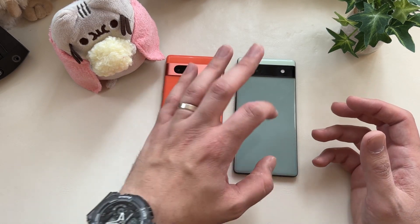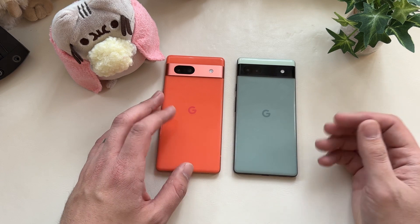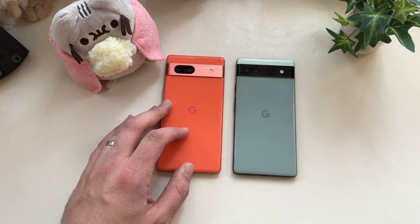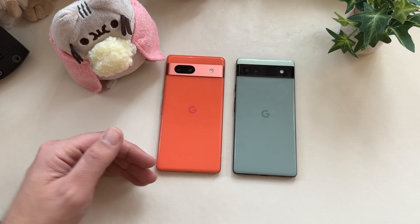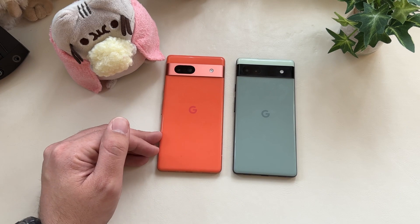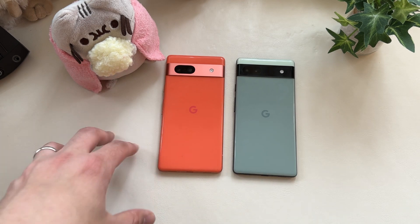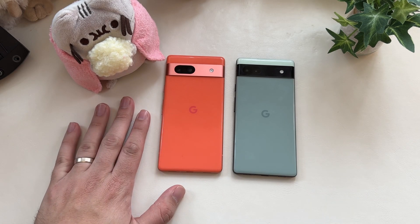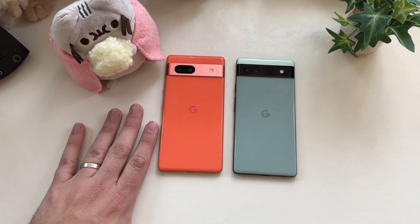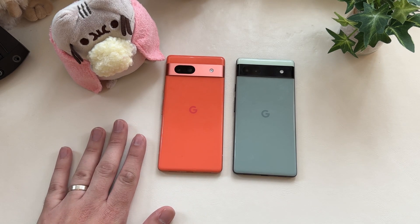Right now, with a $200 difference, go ahead and pick up a 6a — links for both will be in the description. But six months from now, if there's a $100 difference, or it's on a carrier deal with a $50 difference, you'll want to pick up the 7a — for the build quality, the slightly better display, and an extra year of support. It'll also have six months or more of Google optimizations, bringing the phone to where you'd have liked it to be on launch day.